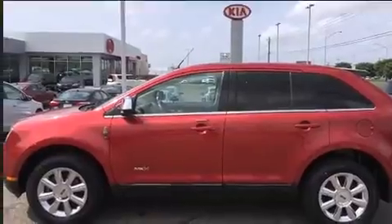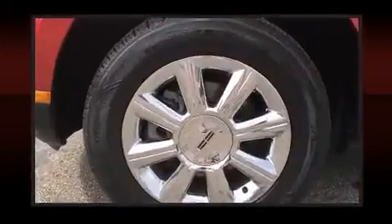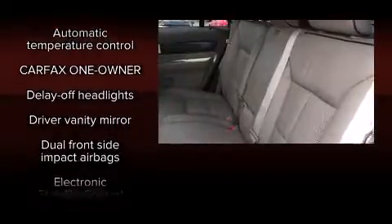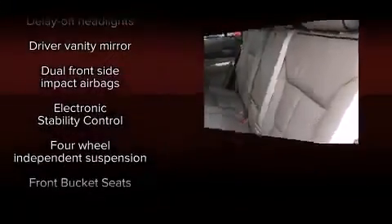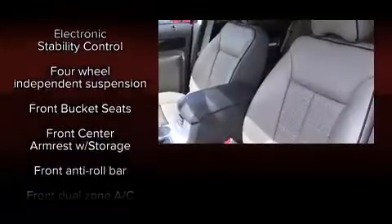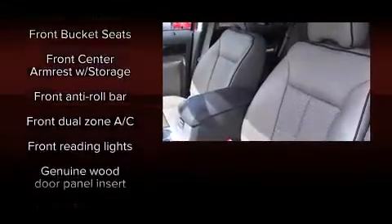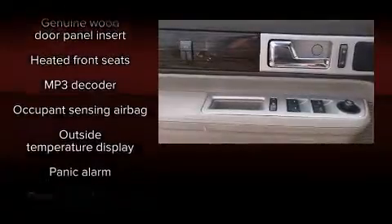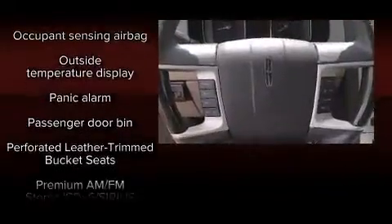Lincoln also prioritized safety and security by including dual front impact airbags with occupant sensing, head curtain airbags, traction control, a security system, and four-wheel disc brakes with ABS and electronic stability control, supplementing mechanical systems so you'll maintain precise command of the roadway.